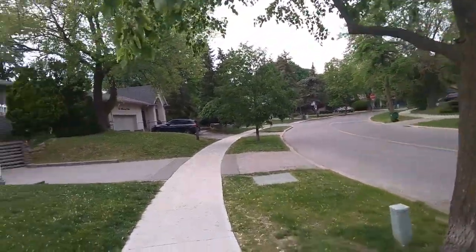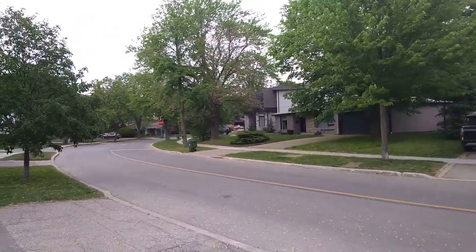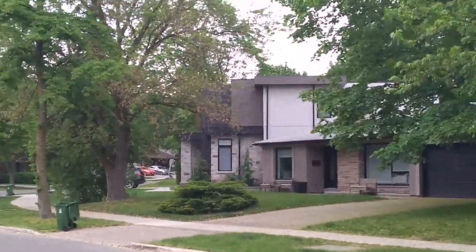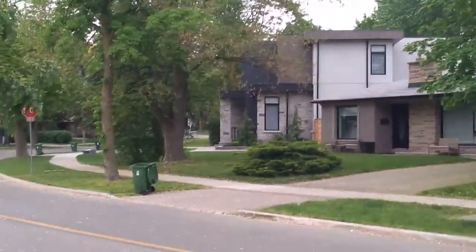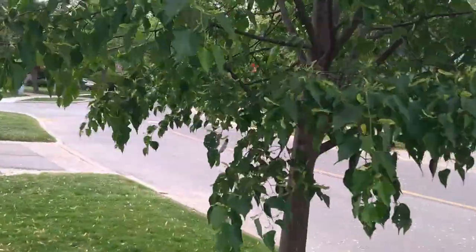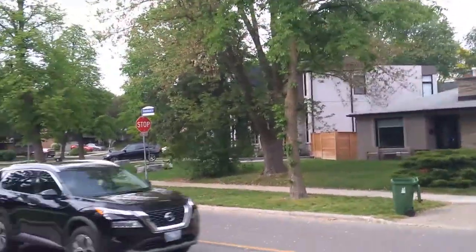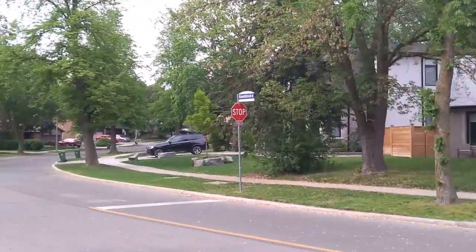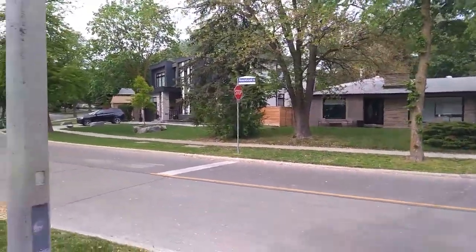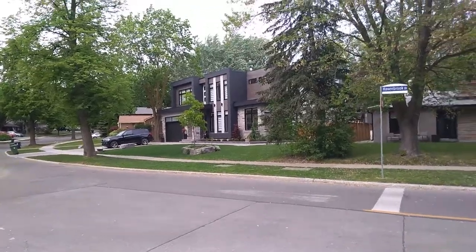Hi guys, welcome back to the channel — I'm Just Saying My Peace. Today I thought we'd do something a little bit different. This here is my little neck of the woods, my neighborhood. I noticed there is a trend toward certain types of renovations where they do this boxy, square, ultra-modern type thing. I thought I would go through the neighborhood, take a quick walk, and show you what they have been doing.